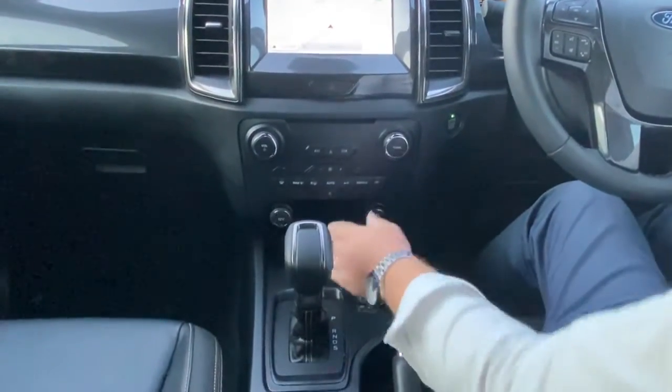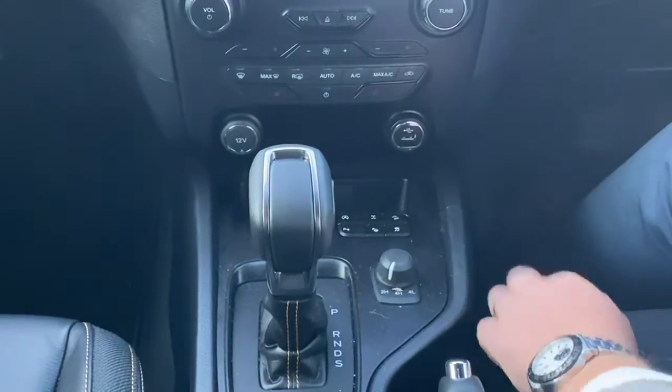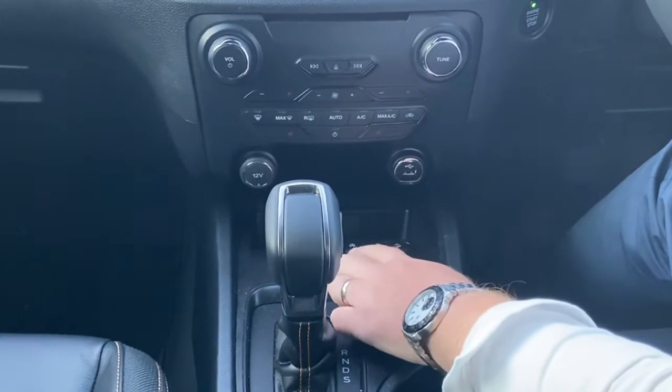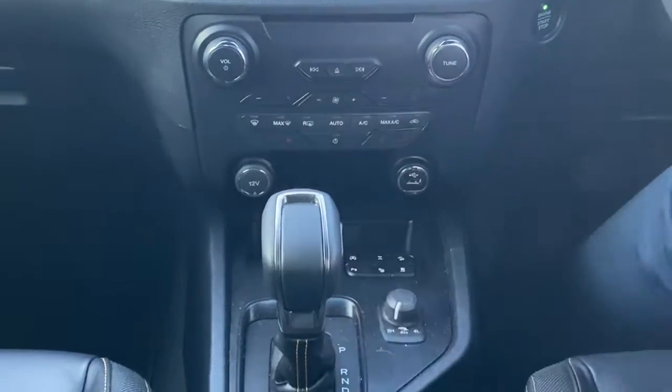Just through here, with the low fuel consumption that these have, you can turn the Auto Stop-Start feature off. It also has factory rear diff lock, downhill descent, and you can turn your park sensors on and off. It does have front and rear park sensors, park assist, and traction control as well.